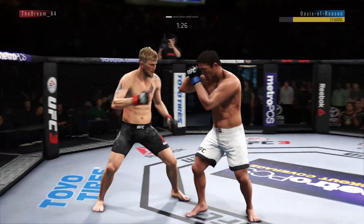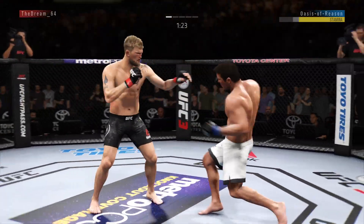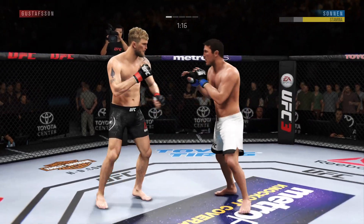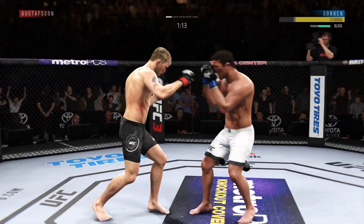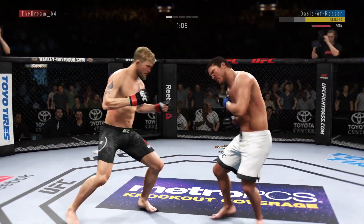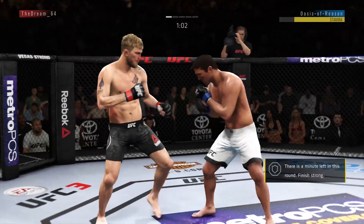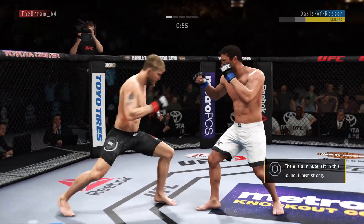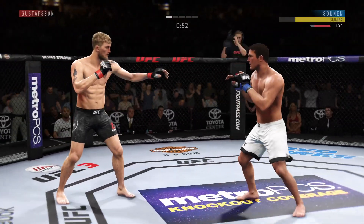Chael's strike attempt there is blocked. Hook to the head by Gustafson — that one hurt. He switched again to southpaw, beautiful strike there as he lands up top, and he does so right after catching the leg. So maybe you thought he would catch the leg and go for a takedown, and instead he goes for the punch. He certainly found the range on that one.